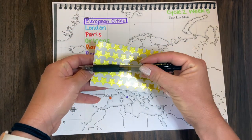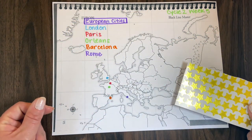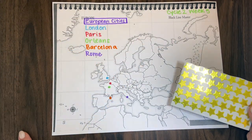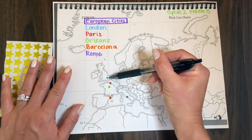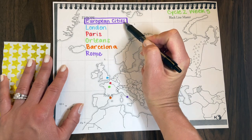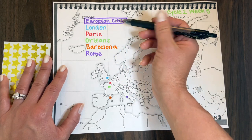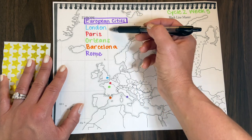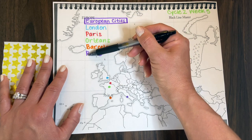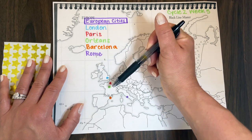I take these little gold stars and cut strips of five stars for each student. The final thing we'll do is put a gold star on London, then go through each of the cities. Also, after they color London blue, I'll say put an 'L' up at the top of your paper. I don't make them write out the full city names — just the first letter — because it's a lot of writing and time-consuming for my age group. They take the map home to review.